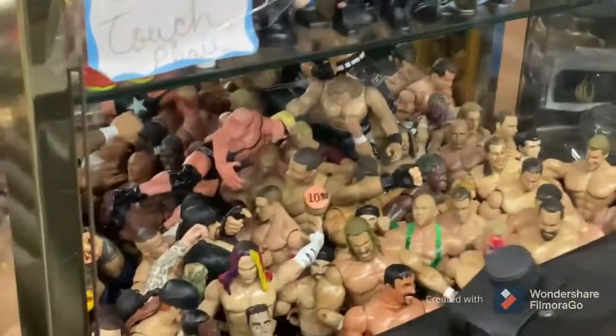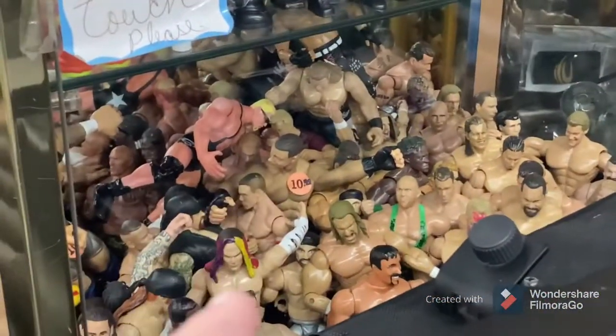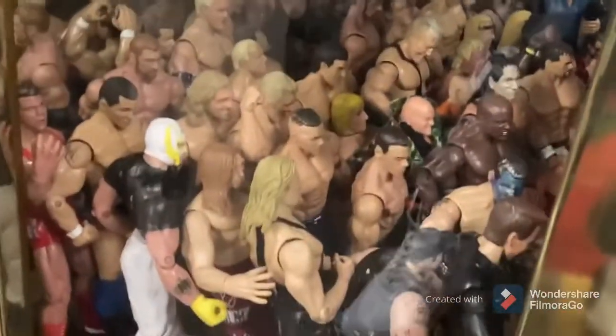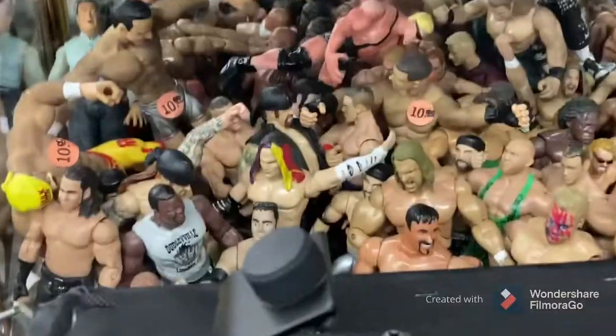There are more figures over here in this gold case. I can see a Jeff Hardy — I'm for sure going to get that Jeff Hardy. I see a Big E right there, an old-school one from like 2013. Let's see if there's anything down here — not much. I see a Rey Mysterio; I'll keep looking.